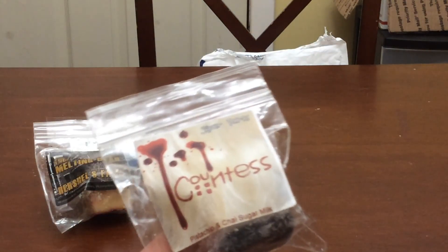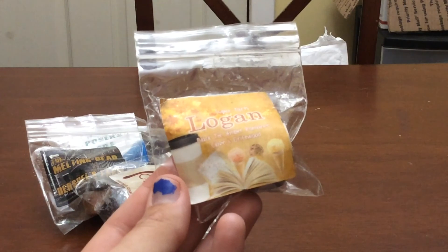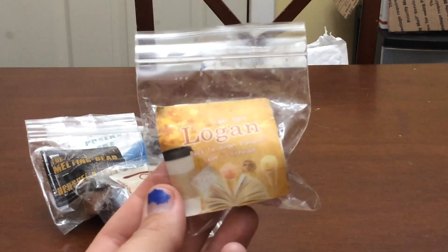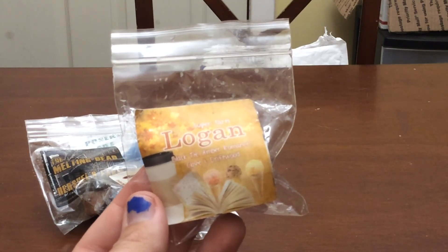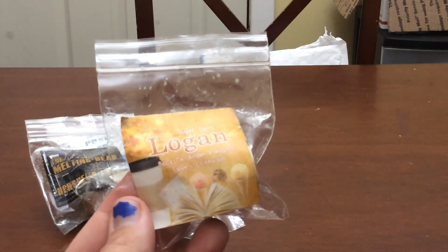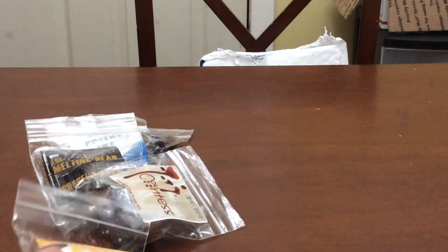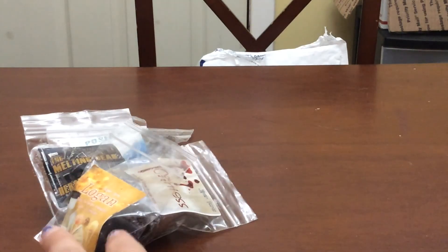And the last sample is another one I'm going to melt this week. It's Logan, Black Tie, Amber Romance, Clove, and Driftwood. This one is very light masculine — not over the top, but Clove, Driftwood, and Amber can come out weird on warm. So I'm going to melt this and see if it's clam worthy. It smells so good on cold. All three — Herschel's Farm, Countess, and Logan — I'm going to melt this week to see if I want to buy a clam, because all three are still in stock.